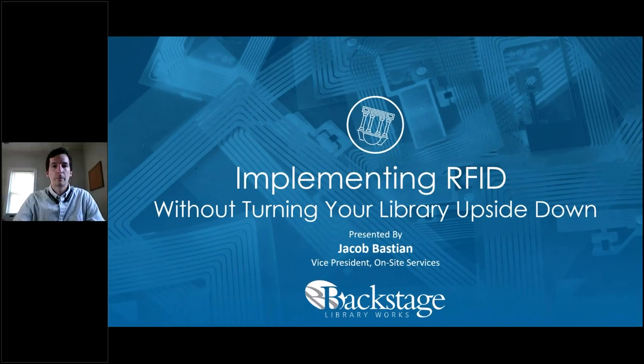Thank you for joining us for today's webcast: implementing RFID without turning your library upside down. When your library implements an RFID system, the RFID tag is the least expensive piece of hardware, but with tens or hundreds of thousands of tags to be placed, tagging your collection is the stage of implementation that will take the most time and has the most potential to disrupt staff workflows and interfere with patron access to your collection.